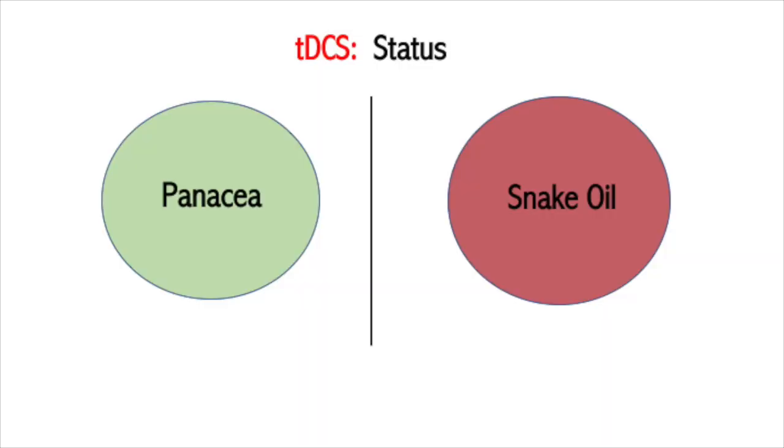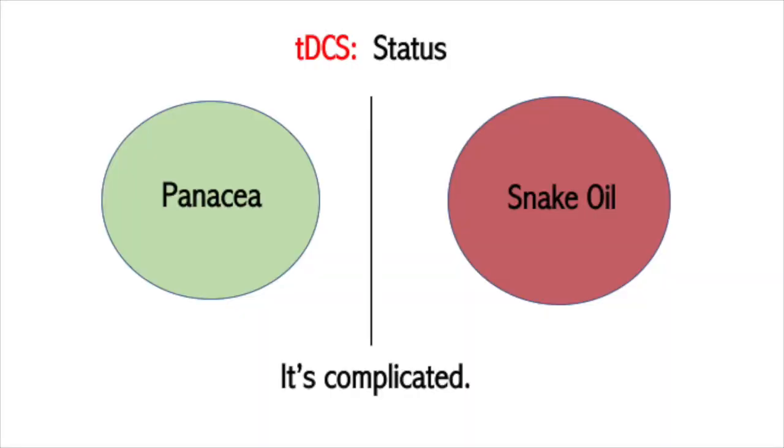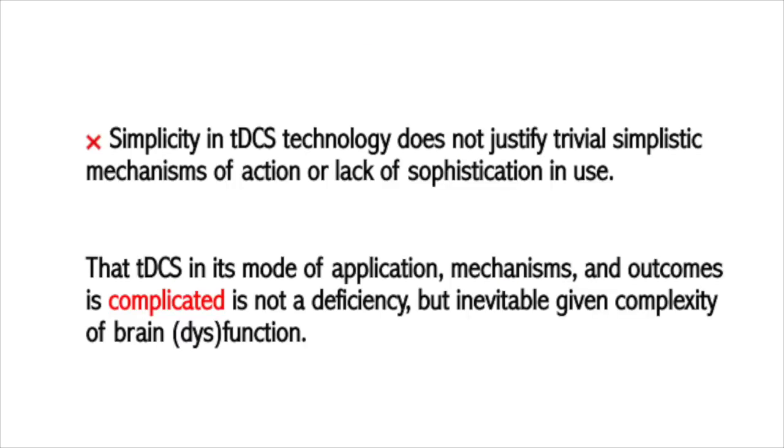I want to talk about the status of TDCS and this dichotomy. There are certainly individuals who are strong advocates, who in the extreme really see it as something like a panacea that can profoundly rehabilitate the brain. And you have another extreme that thinks the thousands of TDCS human trials that have been published are basically dealing with snake oil. I would say these are minorities at the extreme, and the truth is always somewhere in the middle.